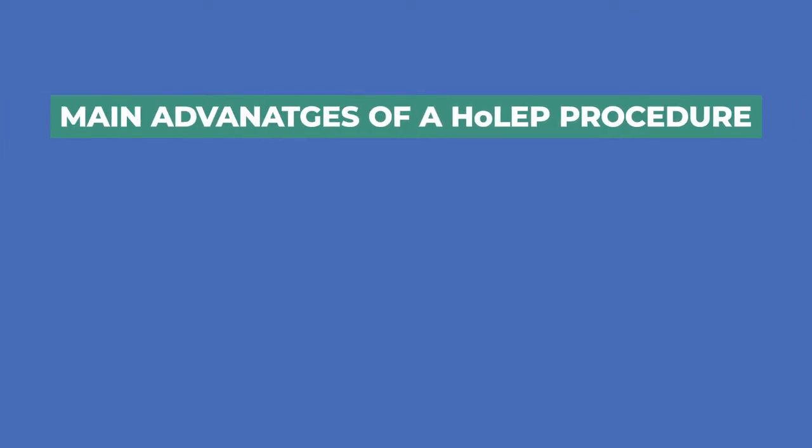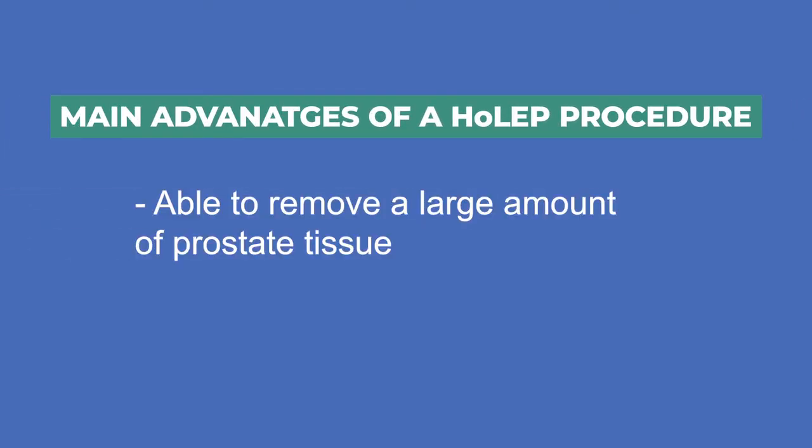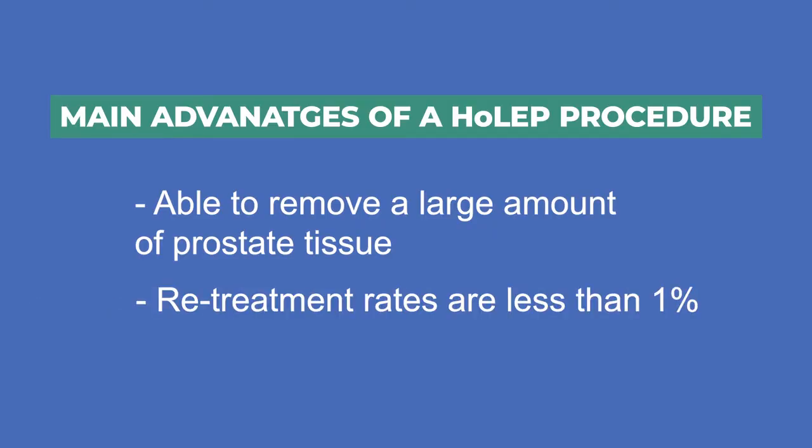The main advantages of the HOLEP are that you can remove a much larger amount of tissue than you can with any of the other transurethral procedures, and it is a very durable procedure with retreatment rates less than 1%.